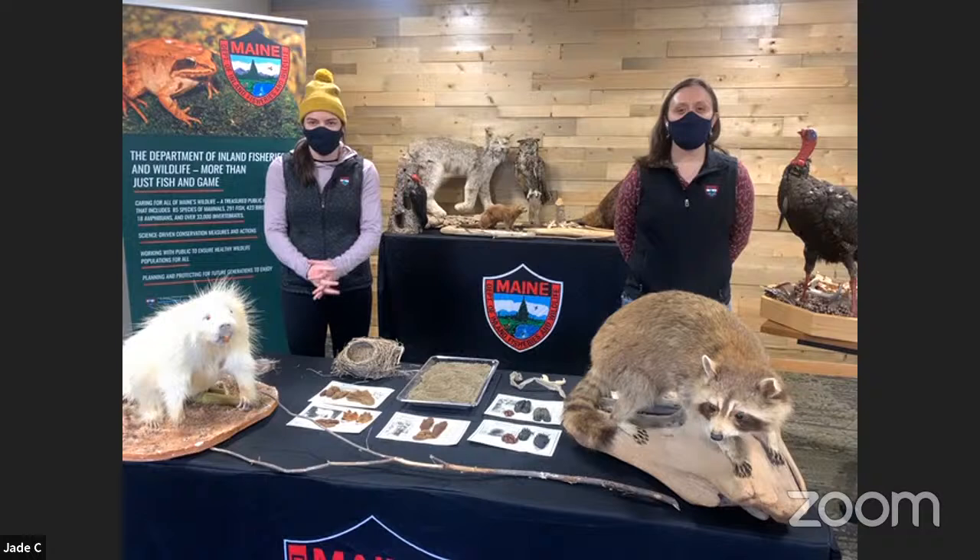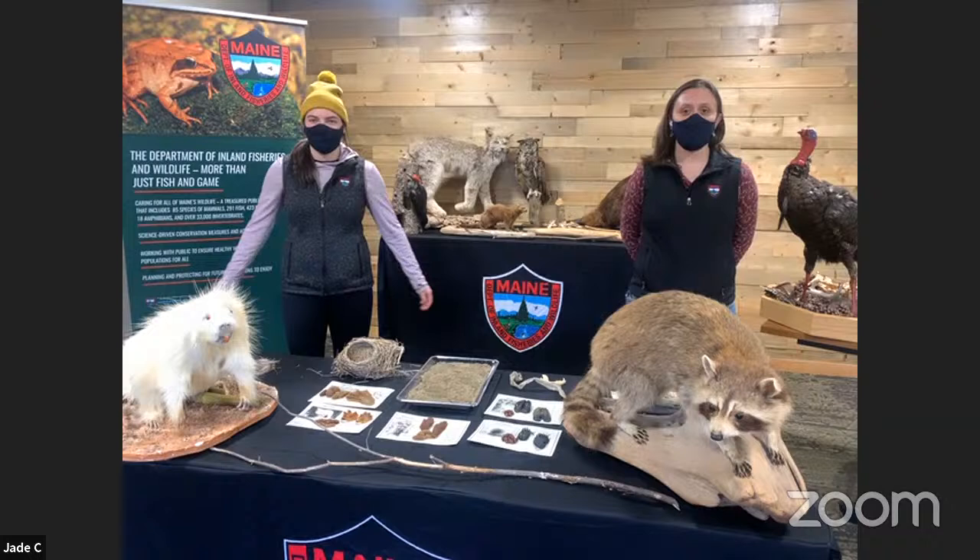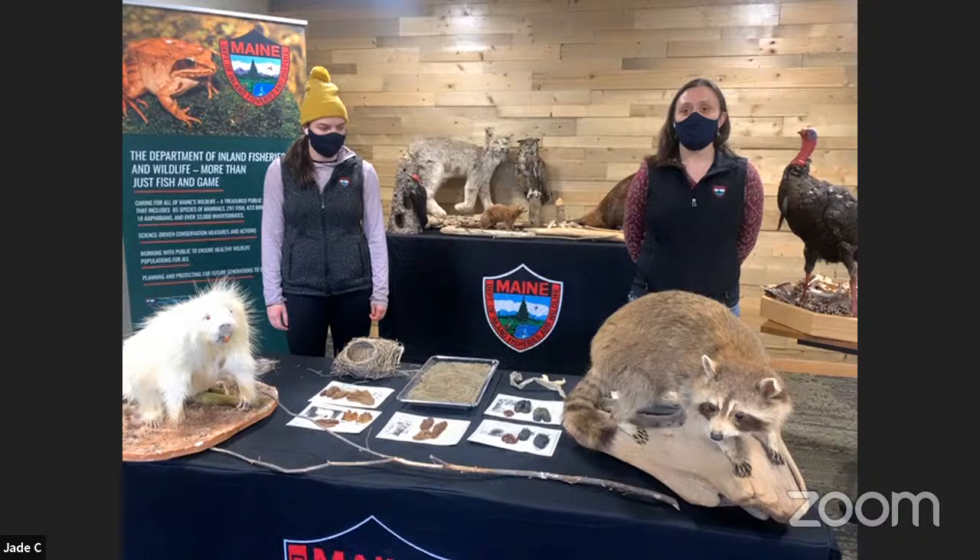Good afternoon everybody and welcome to Winter Signs of Wildlife. My name is Laura and this over here is — hi, my name is Jade. We both work for the Maine Department of Inland Fisheries and Wildlife, and today we're going to be looking at different types of tracks and other signs that wildlife leave for us to see when we actually can't see them themselves.